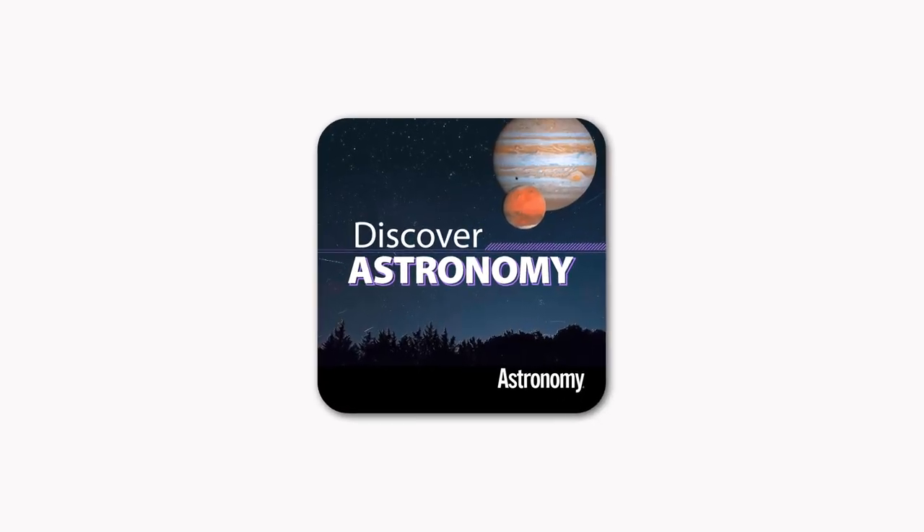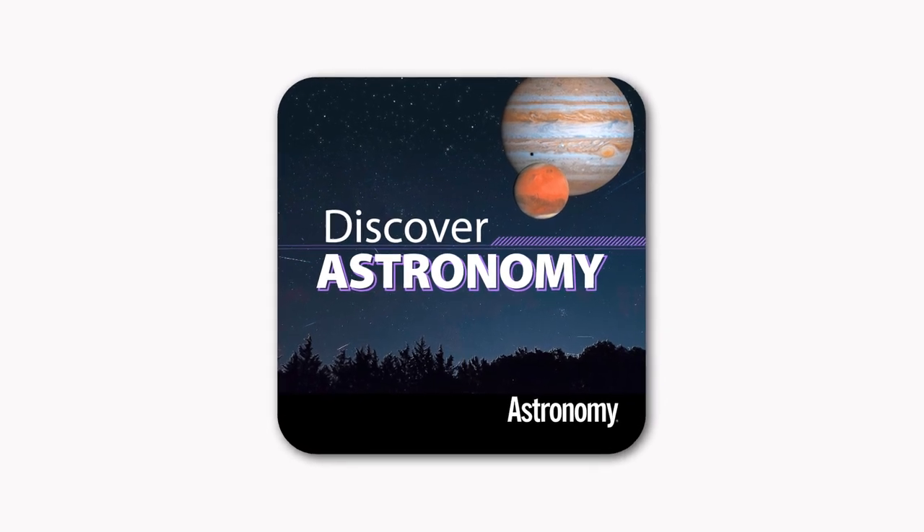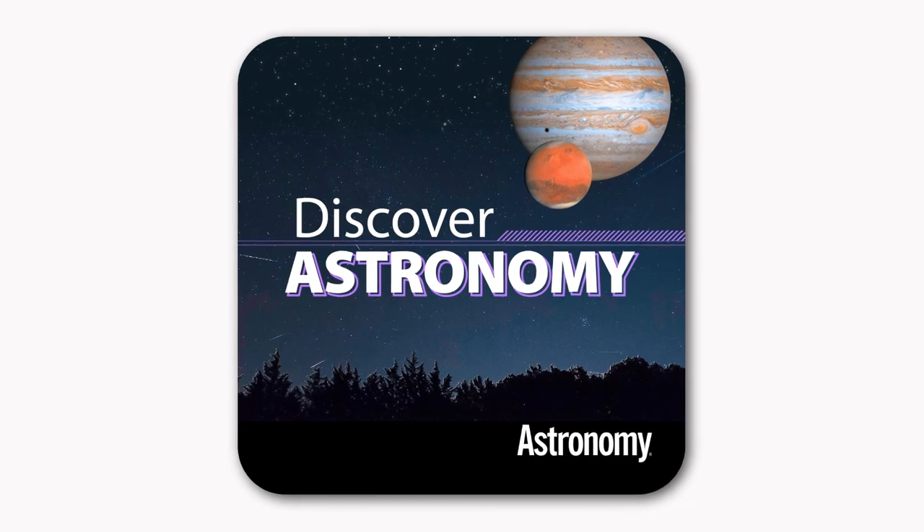Find your way around the night sky with Discover Astronomy, a must-have app brought to you by the expert observers at Astronomy, the world's best-selling astronomy magazine.